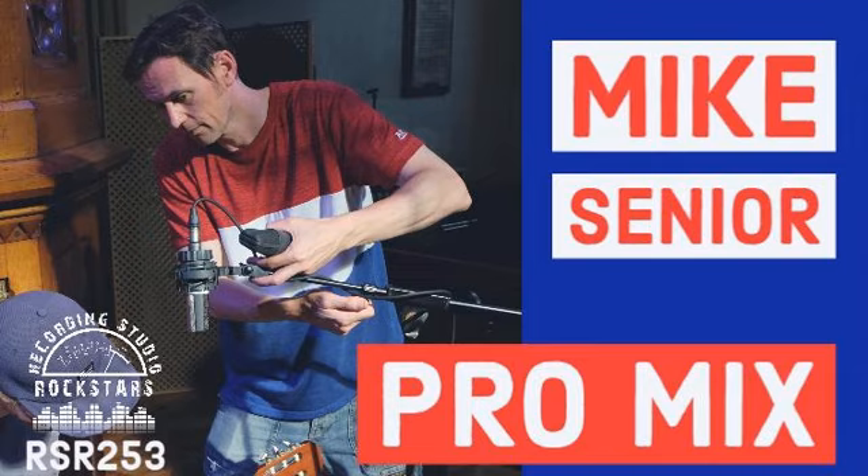What's the name of that plugin again? It's Kotelnikov. The easiest way to find it is just go to the Tokyo Dawn website and look through their list. We'll put a list of links in the show notes so that people can find the right things.